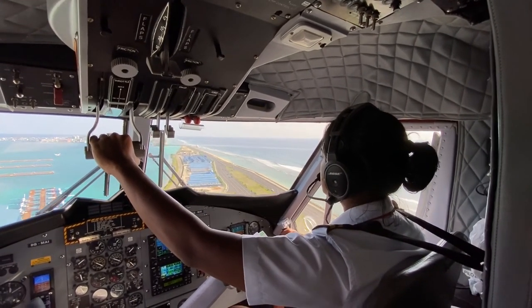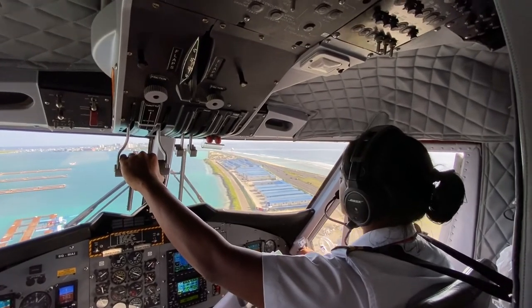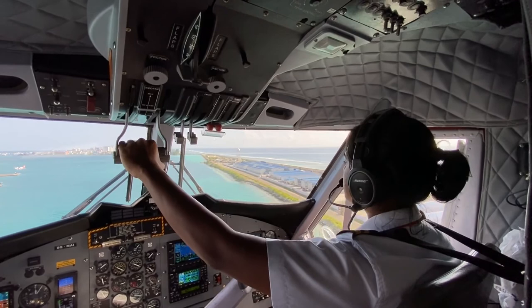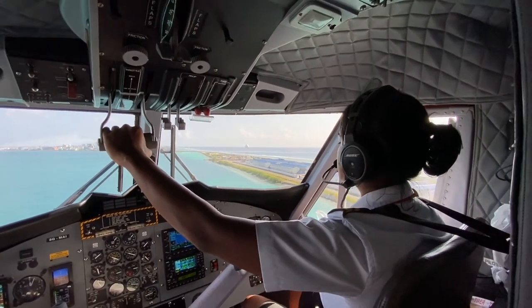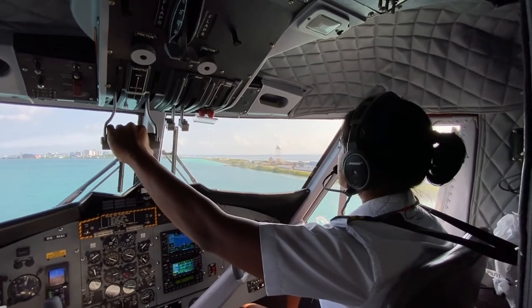And given that the jumpseat is in the cockpit, there are some behavioural rules. Just like the rest of the flight crew, a sterile cockpit is required. In short, this means no conversations, mobile devices, or even books and crosswords under 10,000 feet.